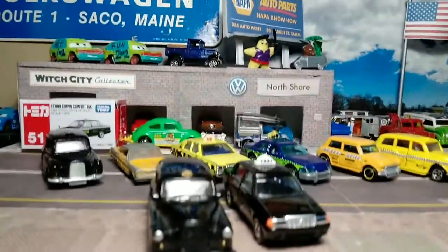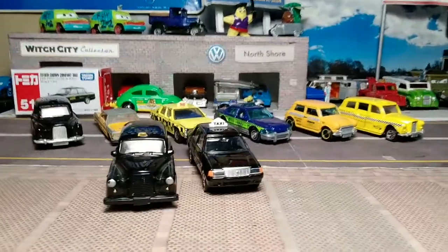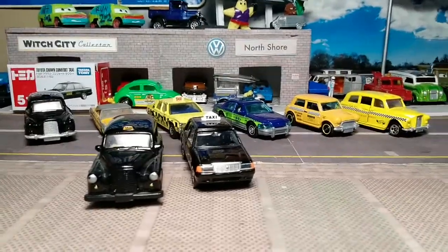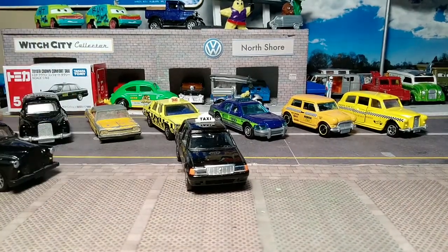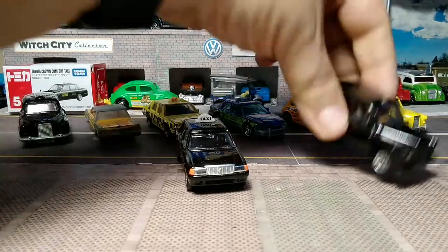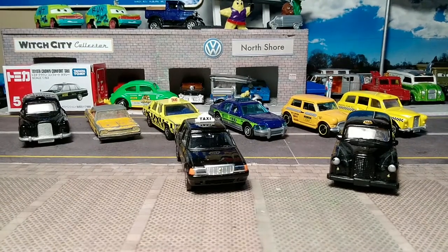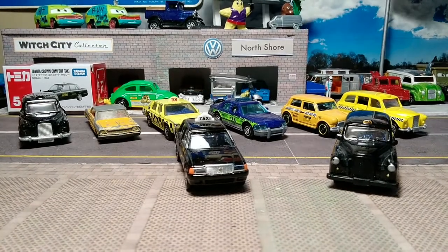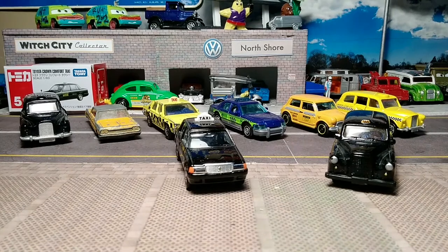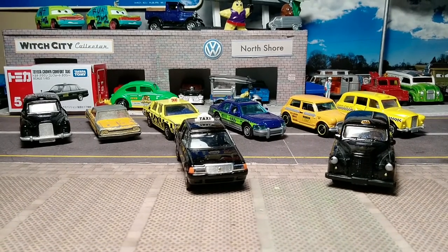So that's my taxi collection. A lot of them I didn't exactly seek out, but happy to have them all. It's an interesting part of the collection — especially useful if I do my dioramas. You might have seen my other videos where I have my diner. Do you have any taxis in your collection? Like, comment, subscribe. Thanks for watching, catch you on the next one!